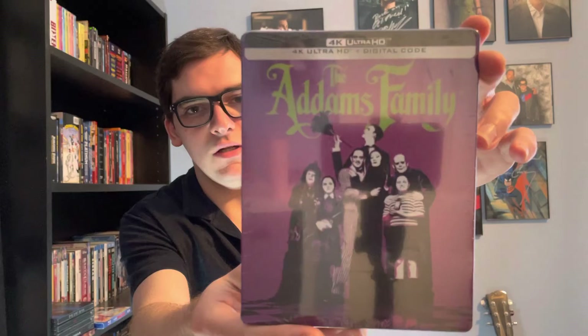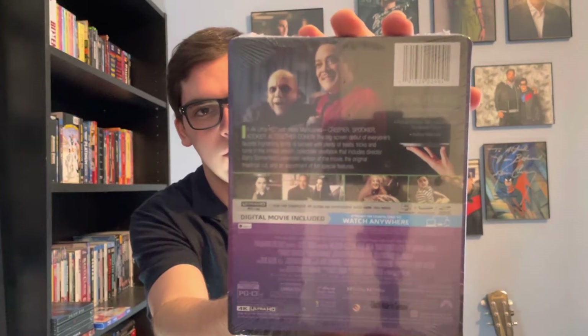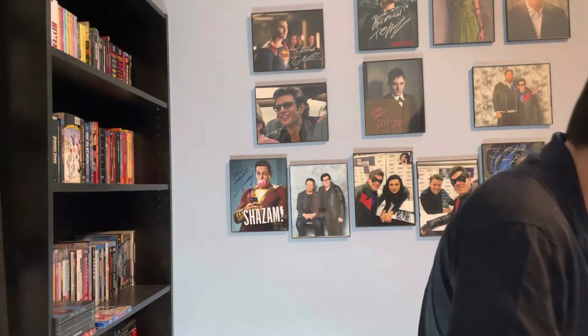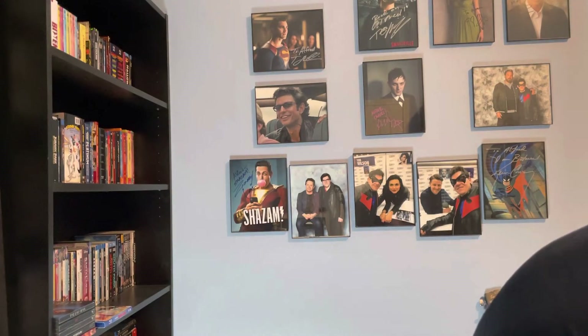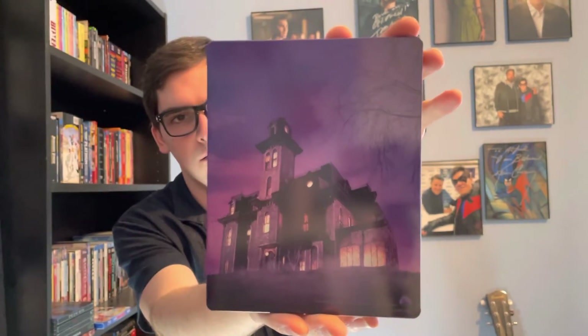It's 4K HD plus Digital HD. There's the front, your spine, and your back if you want to read the details and special features — you don't have to use scissors. It's got your J-card. Very nice purple glossy steelbook — there's the front, spine, and back. I believe that's their house, their mansion.